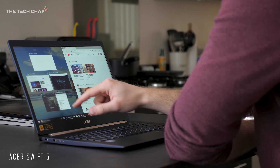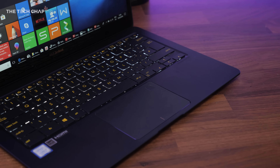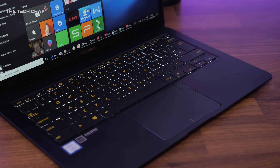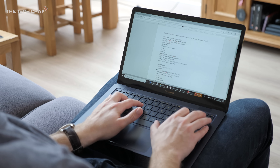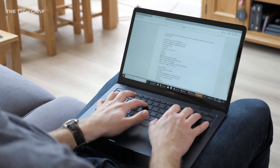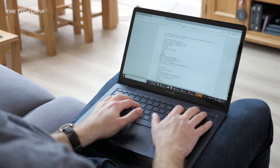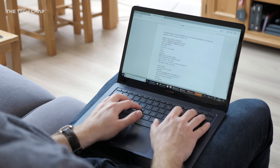Unlike the Acer Swift 5 I recently reviewed, I never noticed the ZenBook 3 Deluxe getting too loud, and it's near enough silent when doing basic tasks. It does get quite hot though, especially around the top right of the keyboard — so even when just doing some writing in Google Docs, I do notice it gets quite warm. Not uncomfortably so, but noticeably, which is a bit annoying.